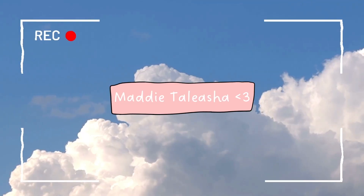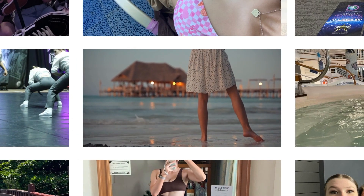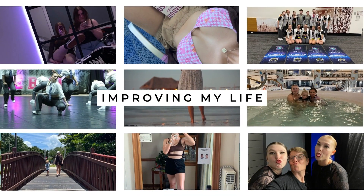Hey besties, welcome to my improving my life series. This is episode two. This episode is all about skincare. Not to shock you, but I don't have a skincare routine — I don't do skincare, I don't even really own skincare products.